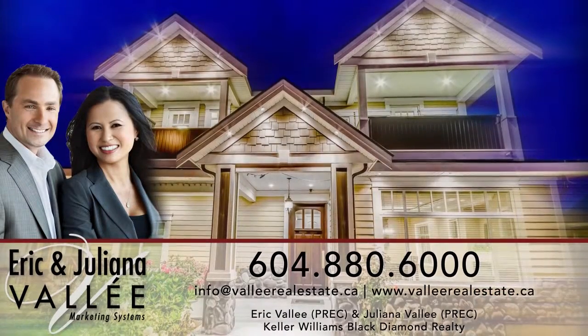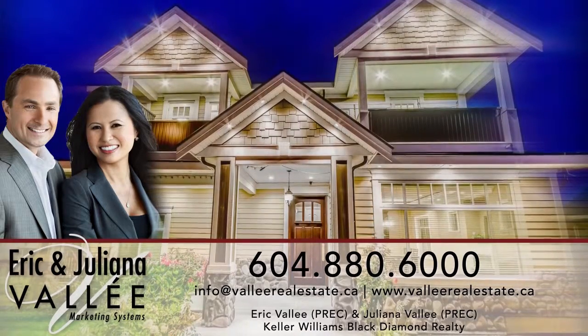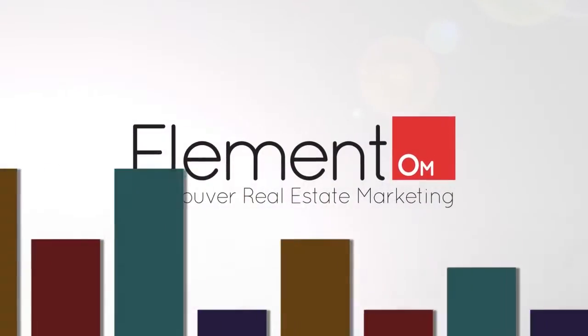For more information about this home, or to schedule a private viewing, please contact Eric and Juliana. If you like the video, let us know by liking it, subscribing to the channel, or sharing it with friends.